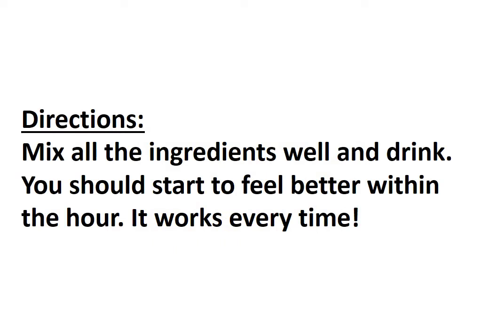Directions: mix all the ingredients well and drink. You should start to feel better within the hour — it works every time.